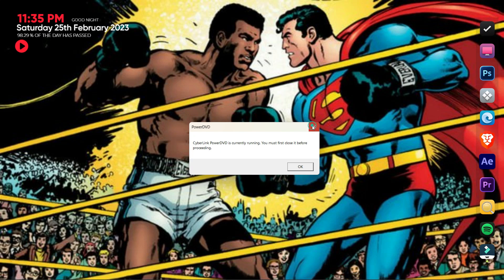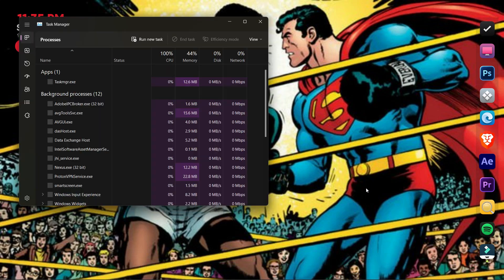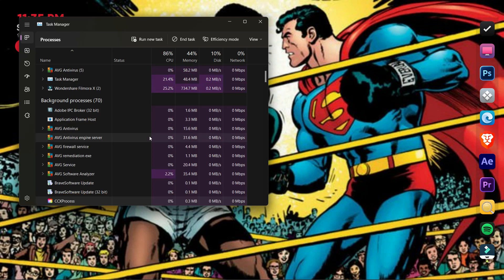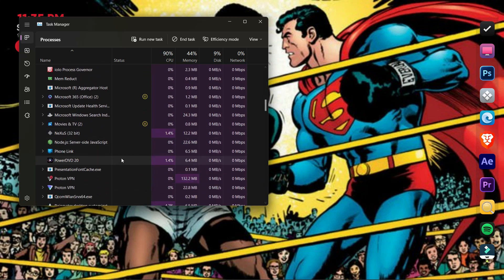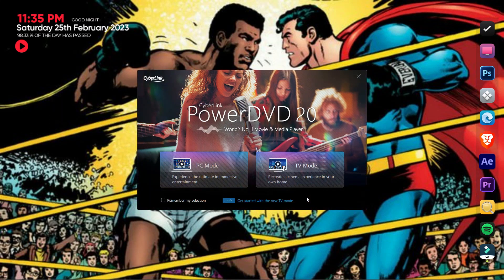So the way to fix it is to go to Task Manager. It is the same process for Windows 10 and Windows 11. You look for PowerDVD, find it — here is PowerDVD — then you end its task. You can see now that PowerDVD is going to start finally.